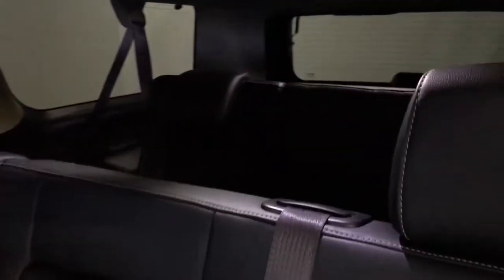Go bold or go home. The Suburban is the real deal. Come in for a road test and bring the family.